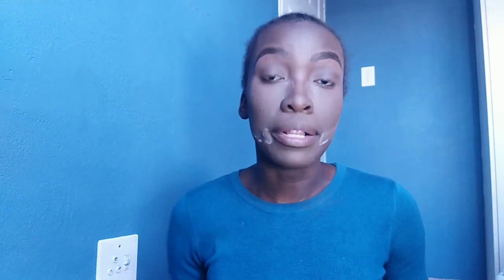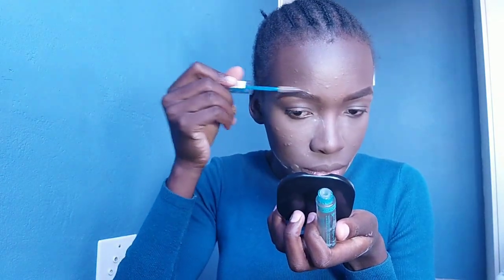I'm gonna let the contour sit for a bit before going back to use my finishing powder. Right now I'm going to set my brows in place using my trusted brow gel. I'm actually proud of my brows today.